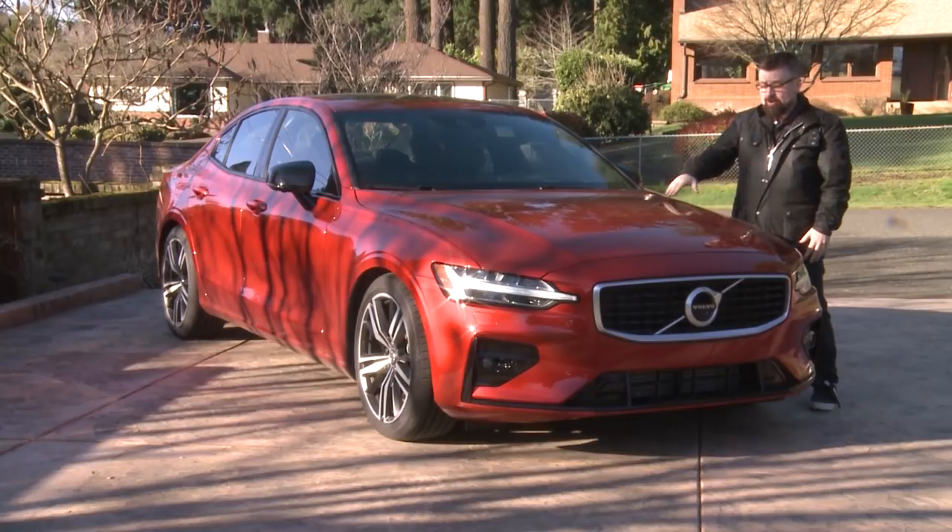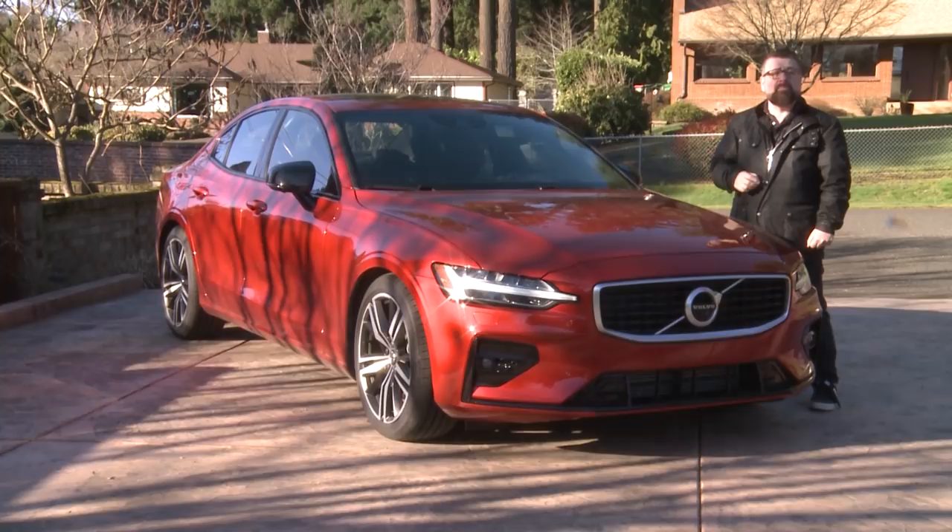Well, thanks guys. If you thought this Volvo was made in Sweden, you'd be wrong — it's made in America. And here are some other surprise cars that are made in America too.